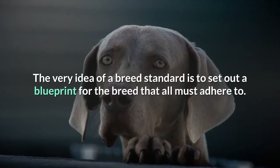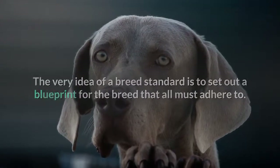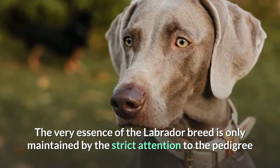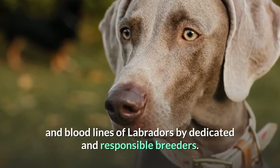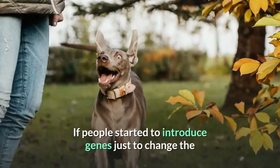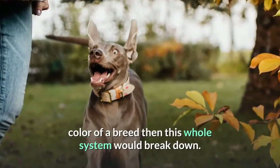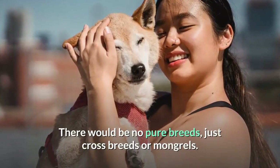The very idea of a breed standard is to set out a blueprint for the breed that all must adhere to. The very essence of the Labrador breed is only maintained by the strict attention to the pedigree and bloodlines of Labradors by dedicated and responsible breeders. If people started to introduce genes just to change the color of a breed, then this whole system would break down. There would be no pure breeds, just crossbreeds or mongrels.